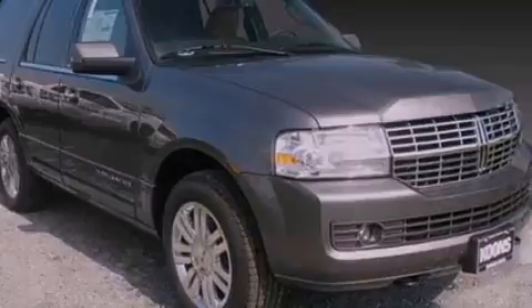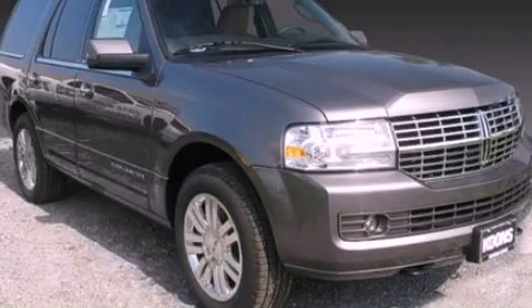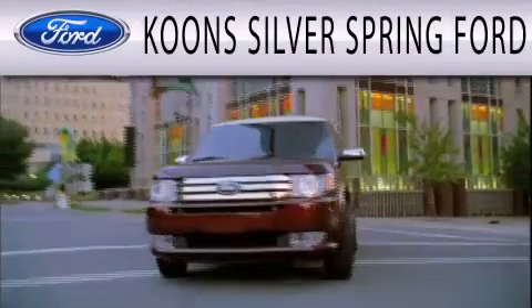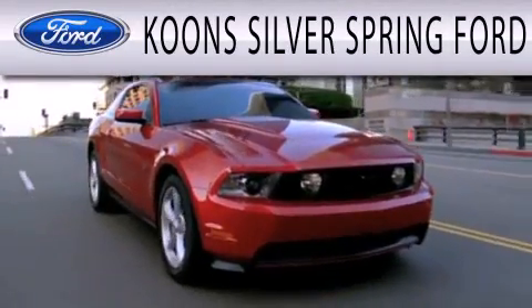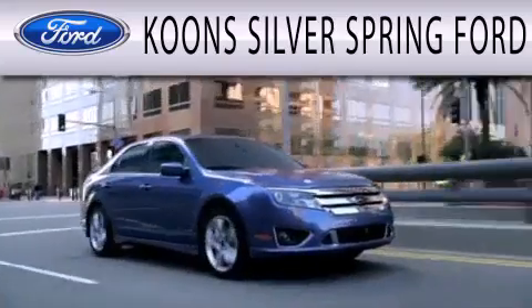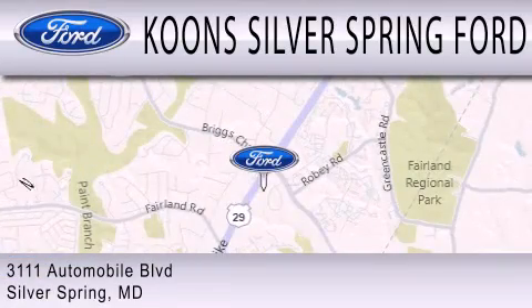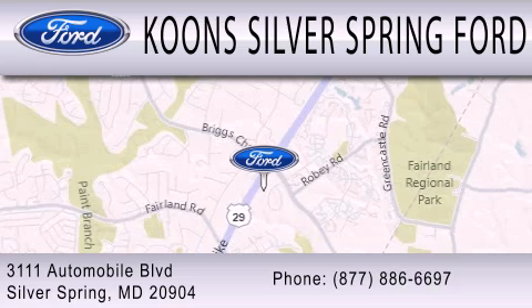We invite you to contact us today to learn more about this vehicle. Koons Silver Spring Ford is dedicated to doing everything possible to ensure that the experience you have selecting your next vehicle is as pleasant as possible. We're located at 3111 Automobile Boulevard in Silver Spring.